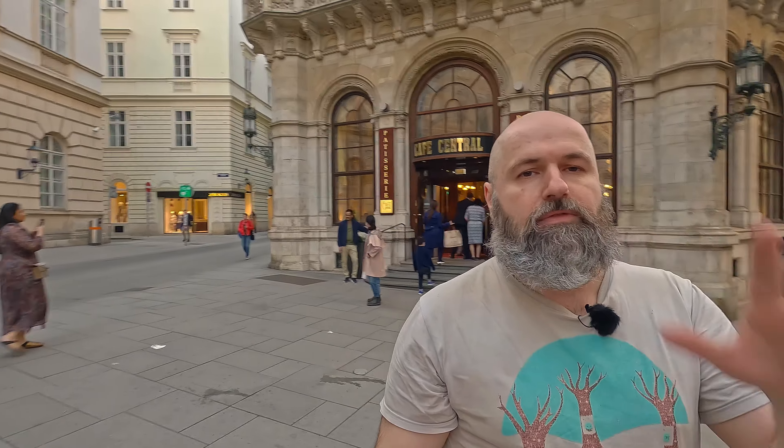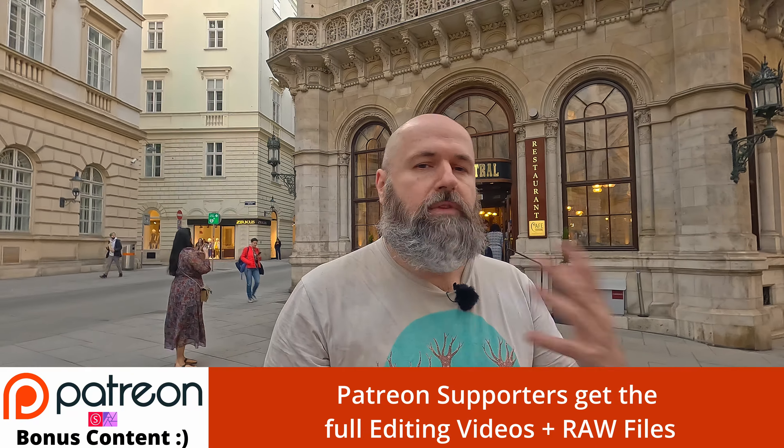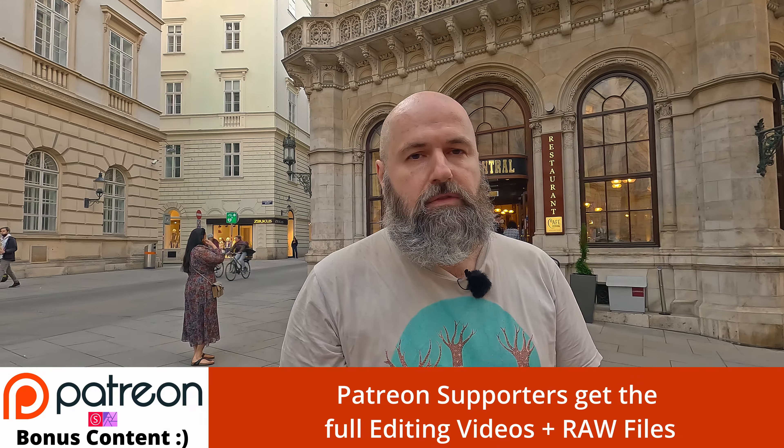So afterwards I can edit them out from the individual shots so it looks like there's almost nobody there, and of course we're going to do some other tricks in Affinity Photo and Nik Collection. So you can see me in this video edit the photos too.